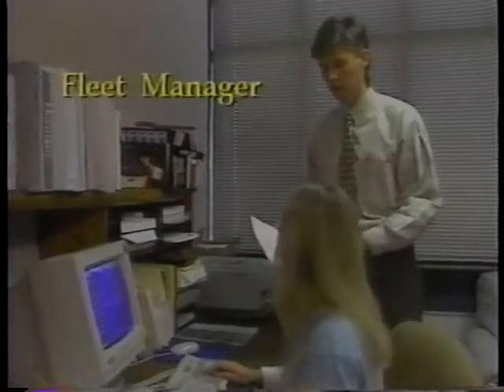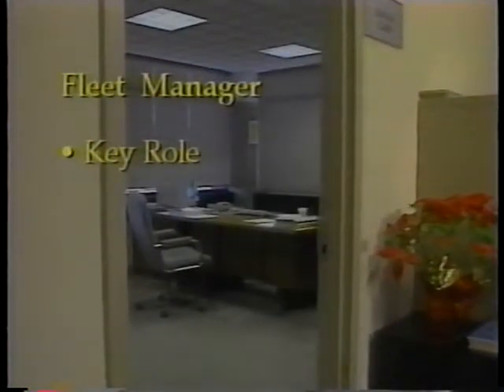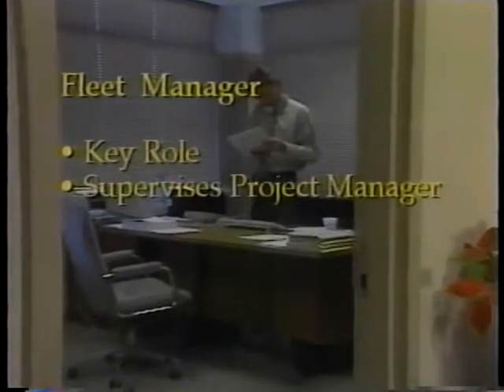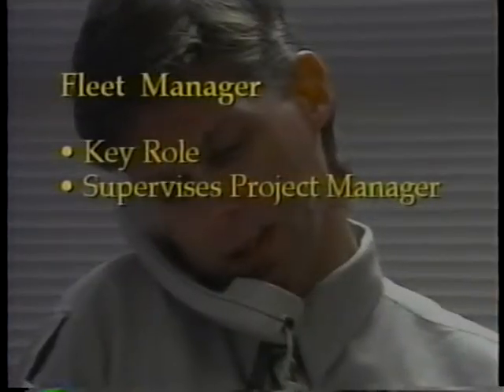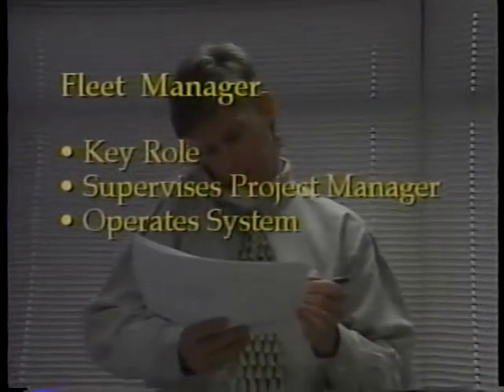An effective equipment management system requires the input of a wide range of personnel. Elected representatives must be fully committed to providing the necessary backing and resources for the development and implementation of the system. The fleet manager plays a key role in any organization implementing the system, but will normally be too busy with other duties to serve as project manager. The fleet manager will have primary responsibility for the operation and management of the system when it is completed.